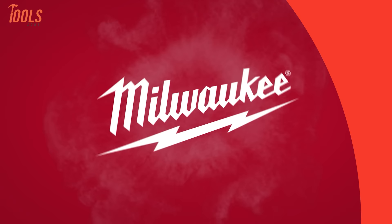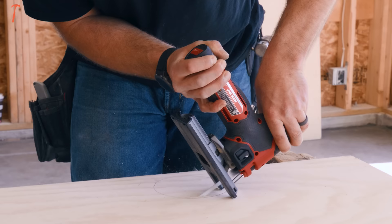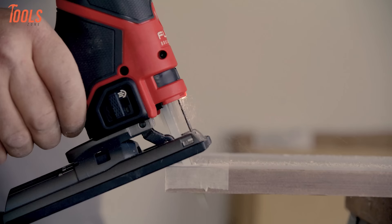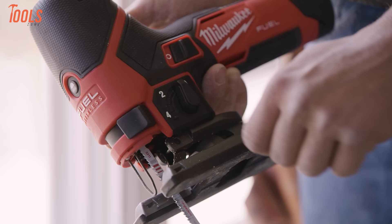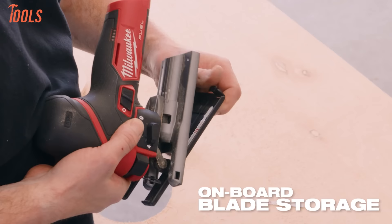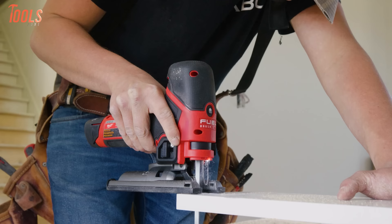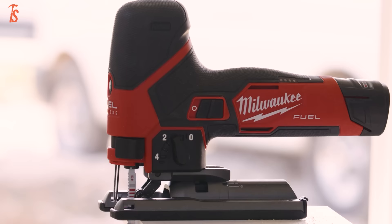Milwaukee's M12 Fuel Jigsaw sets a new standard for cordless control and efficiency on the job site. Its brushless motor delivers an industry-leading 3,000 strokes per minute to blaze through finish materials with ease. A 7/8-inch stroke length paired with a compact, low-vibration barrel grip enables clean cuts in any orientation. Orbital action with 5 settings takes on varied tasks, while tool-less blade change simplifies setup. Integrated LED lighting combined with an on-demand dust blower ensures maximum cut-line visibility for flawless outcomes.